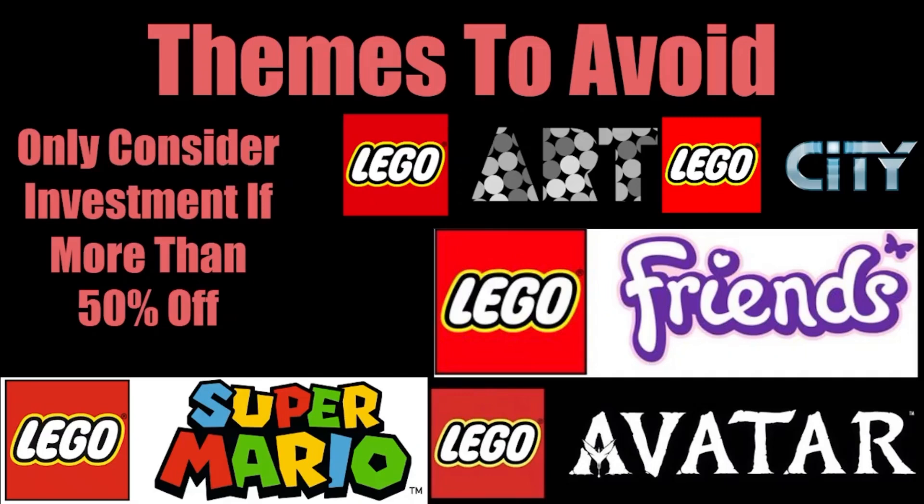If you buy a set from the themes to avoid for $20, and in two years it increases in worth to $24, you'll get a profit of $4 or 20%. Meanwhile, if you bought it for 50% off or more — so at $10 — you'll get a 140% increase on your investment, more than doubling its worth. You'll make $14 compared to $4, an extra $10. By buying for extremely low money, you're still able to churn out a very good profit with these bad themes. But if these sets aren't 50% off or more, I would run away from these sorts of themes.